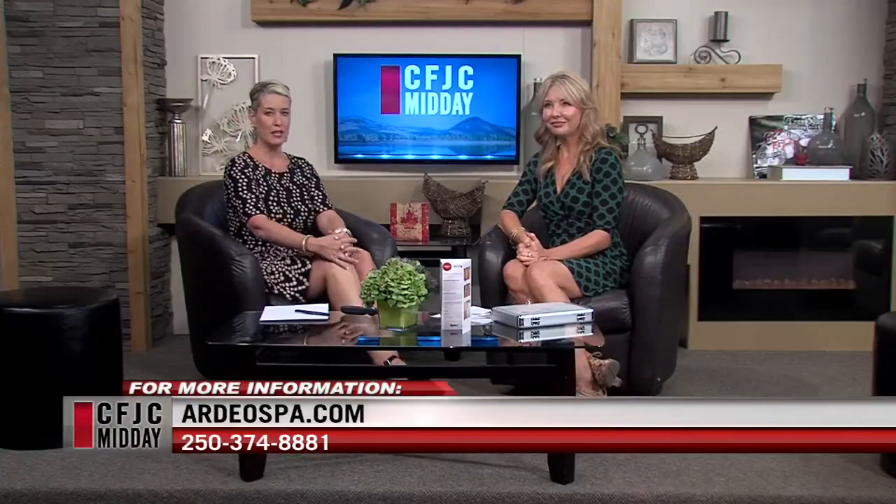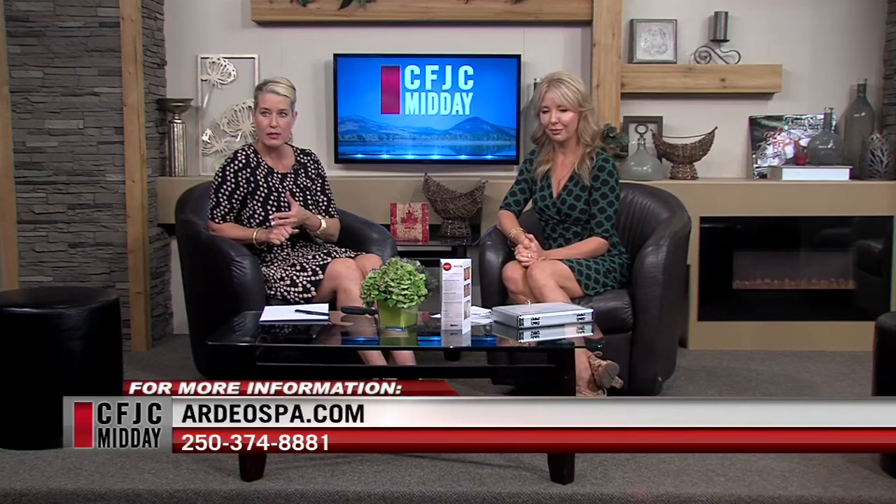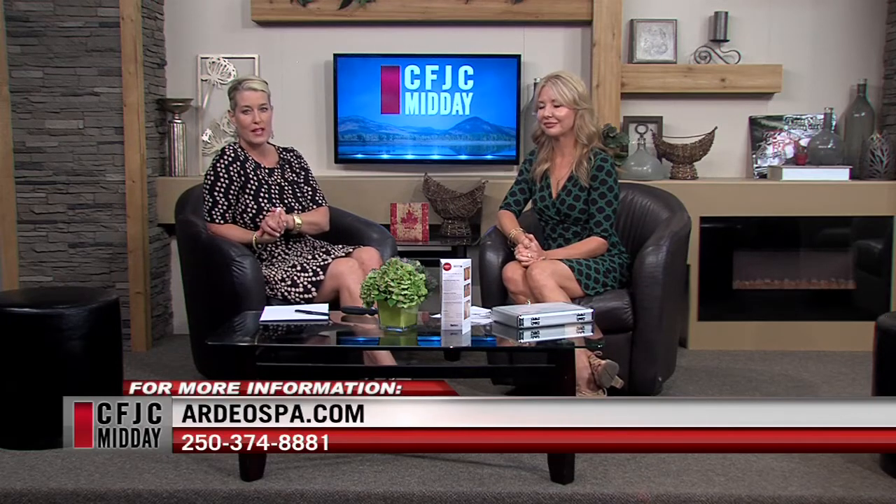Corinne, thank you so much for being here to tell us about microneedling. If you're interested in making an appointment or learning more about it, our day spa website and phone number are on the screen. We're back after a quick break — stay with us.